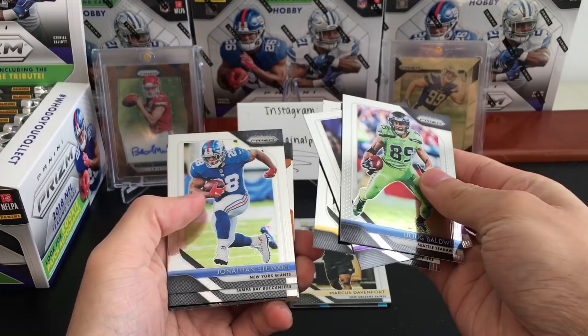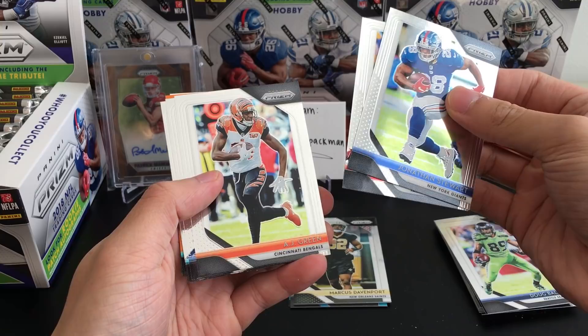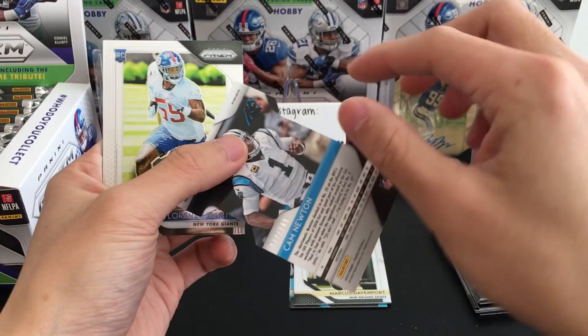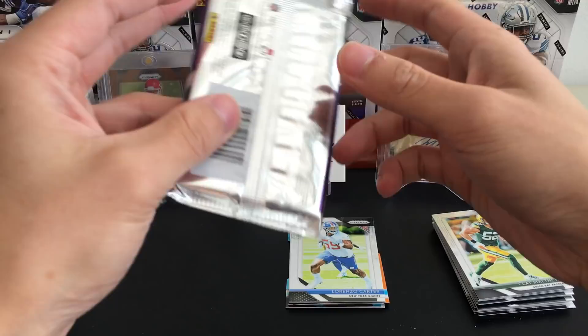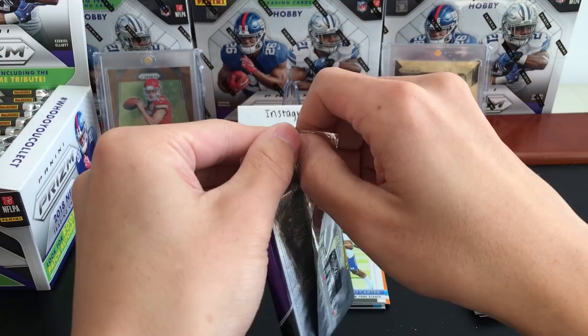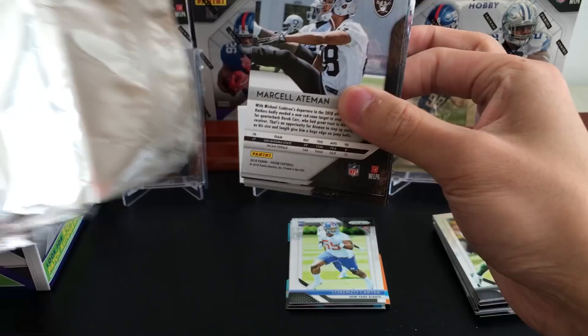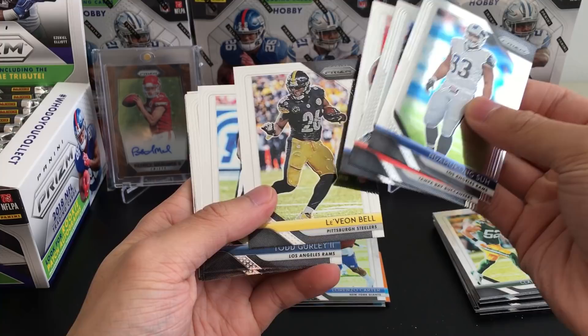Checking the backs on these — Nick Chubb blue shimmer, Thielen, Doug Baldwin, Cameron Hayward, Jonathan Stewart. If you see a blue shimmer of Barkley, that's the biggest tease in all of sports. Cameron Brate, AJ Green, Marlon Mack, Greg Olsen, Clay Matthews, Cam Newton — very nice card numbered 77 of 249. Lorenzo Carter and Anthony Miller are the rookies.